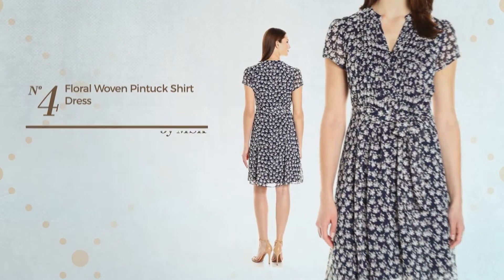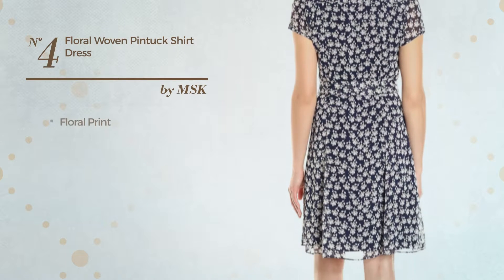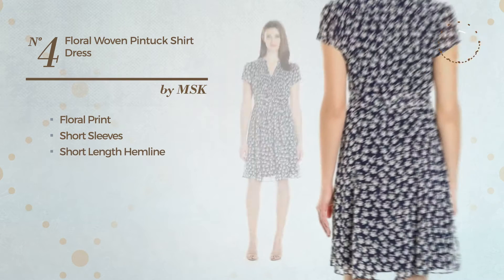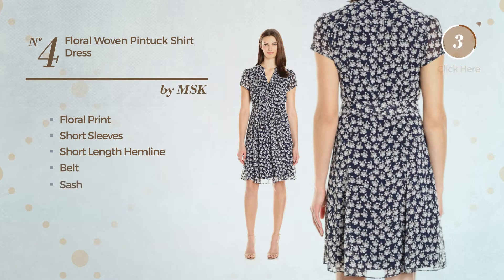Number 4. A Shirt Dress. Featuring floral print, this dress includes short sleeves, short length hemline, belt and sash. Available merely in this color.